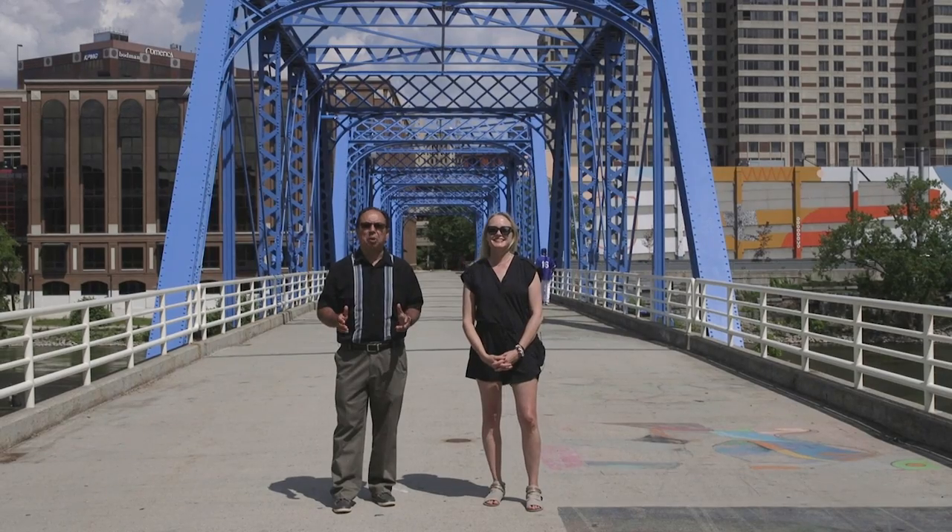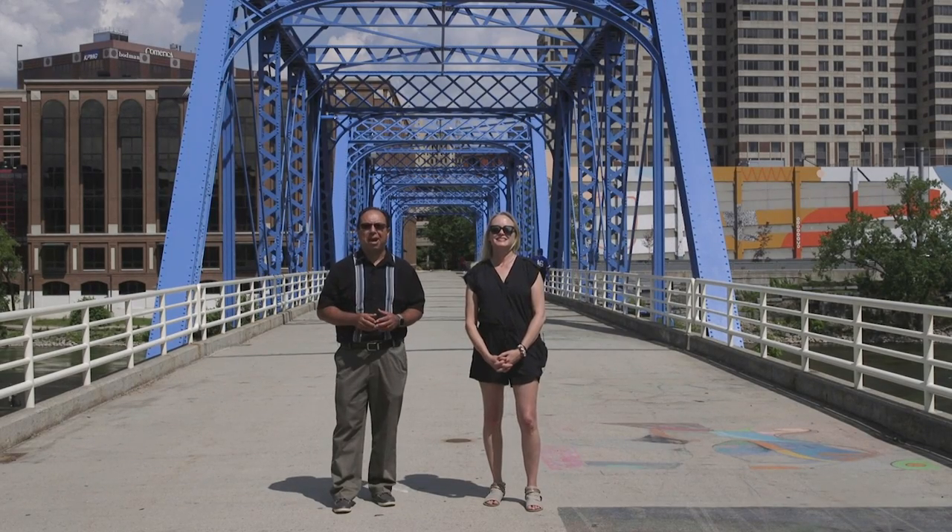And that's how you have a Michigan's Best Day, exploring some of the best arts and eats downtown Grand Rapids has to offer. We'll see you on our next adventure.